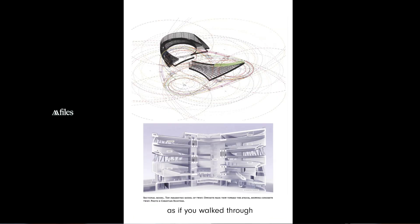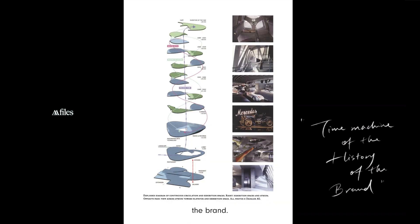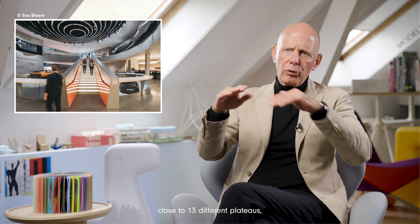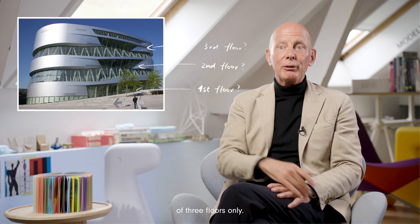We thought the museum needed to be integrally organized, as if you walk through a time machine of the brand's history. Through new computational strategies, we came to the idea of making a double spiral, combining the history of the car and the collection. You could always step over from one routing to the other — close to 13 different plateaus — and the building looks from the outside as if it is only three floors.